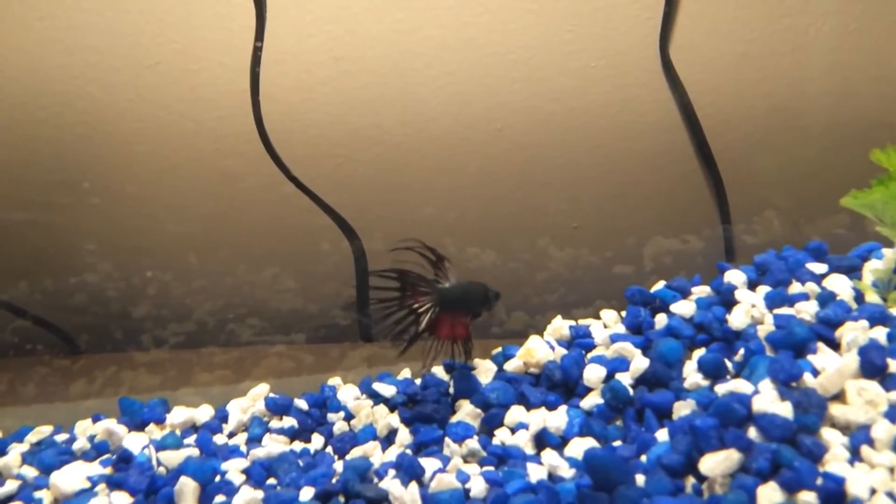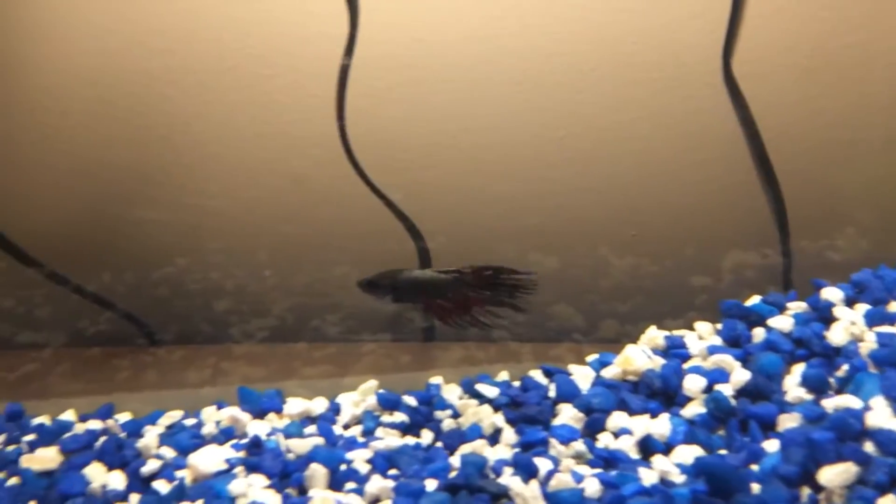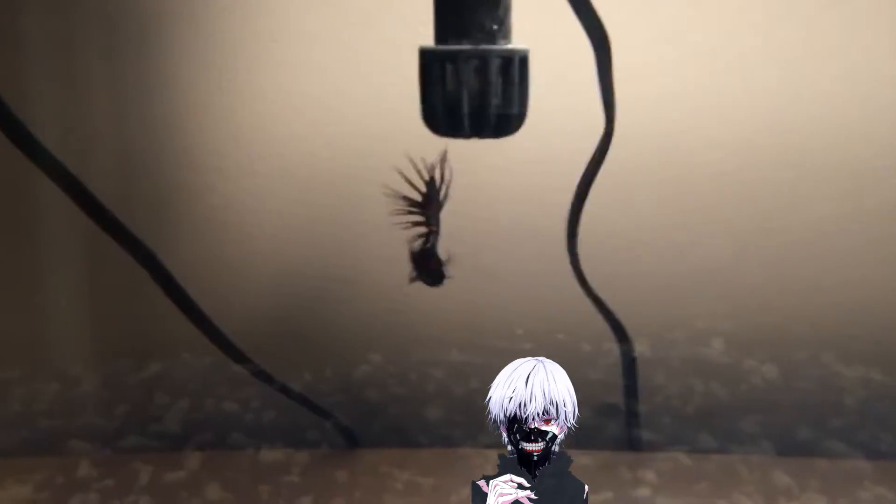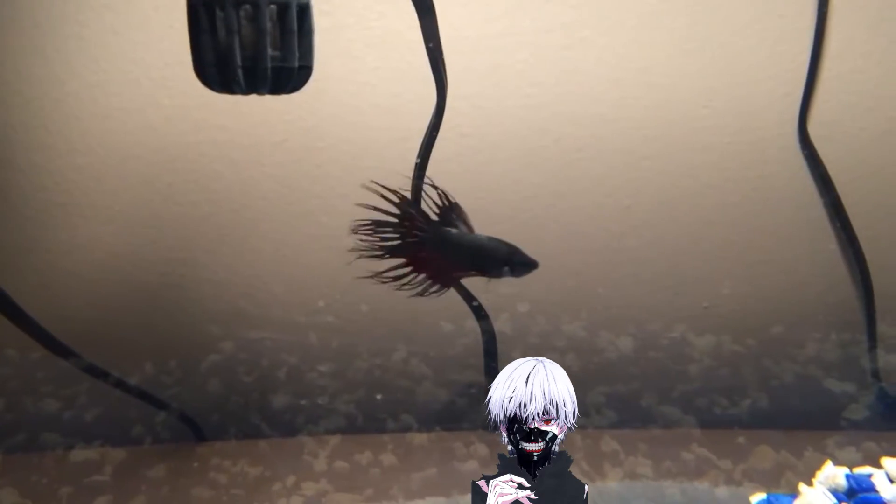Look how cool he looks. We named him Kainaki from the anime Tokyo Ghoul because he looks like a ghoul a little bit — with that white and red and dark colors.